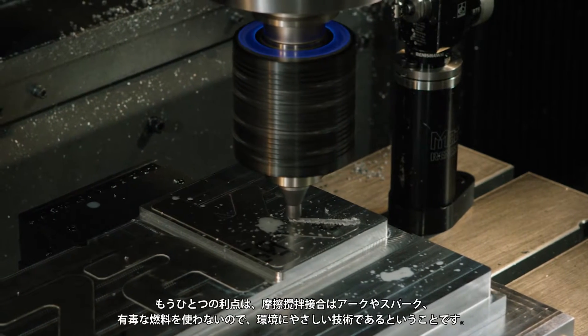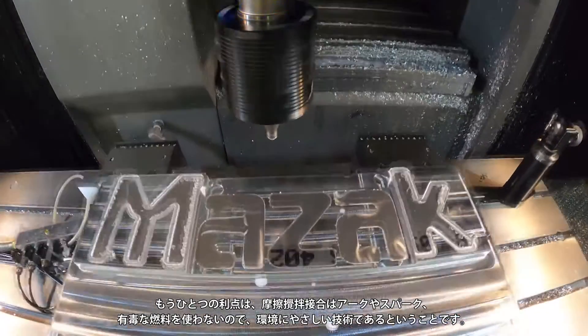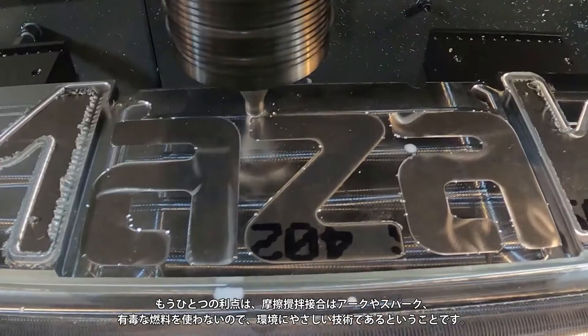Another advantage that I'm excited about is that friction stir welding is a green technology, in that there are no arcs, sparks, or toxic fumes generated in the process of joining metal.